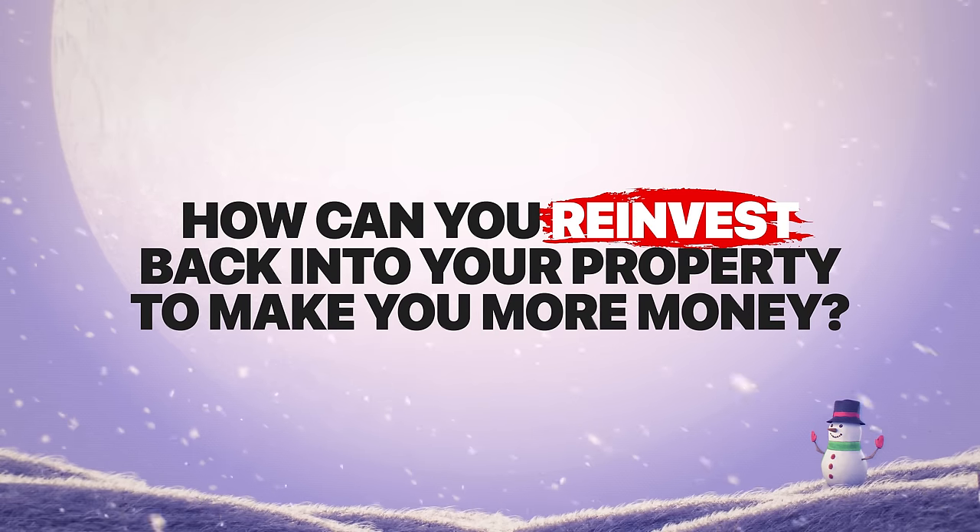This is such an important concept: so many short-term rental hosts want to just buy the next short-term rental, chasing cashflow, trying to get more doors — but they're not focusing on maximizing revenue from their current portfolio. The way I think about it: why would I go buy another property if there's still a lot of money to be made in the properties I own? How can you reinvest back into your property to make more money? That's the question you should be asking yourself for every property before you ever think about buying a new one.